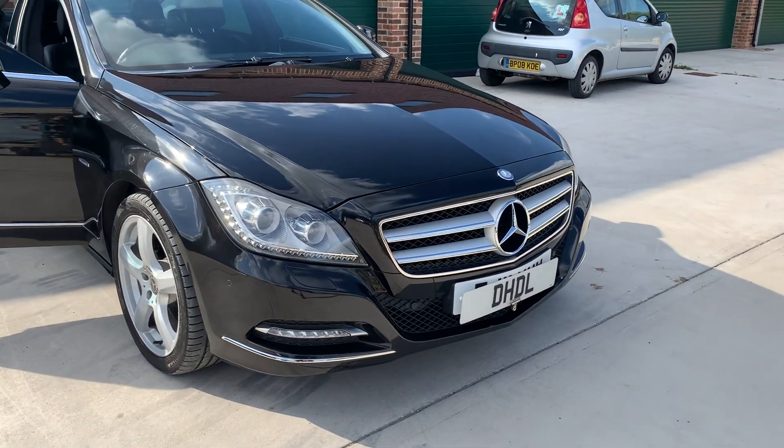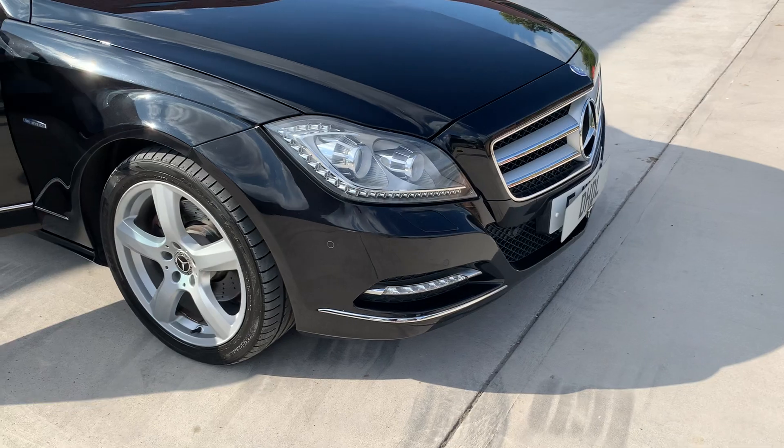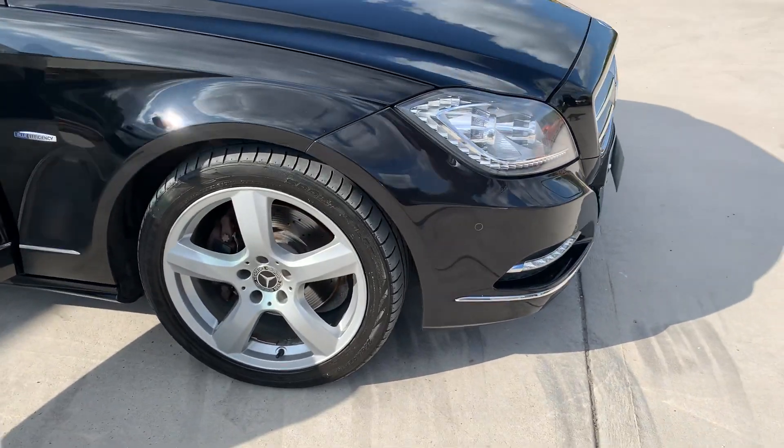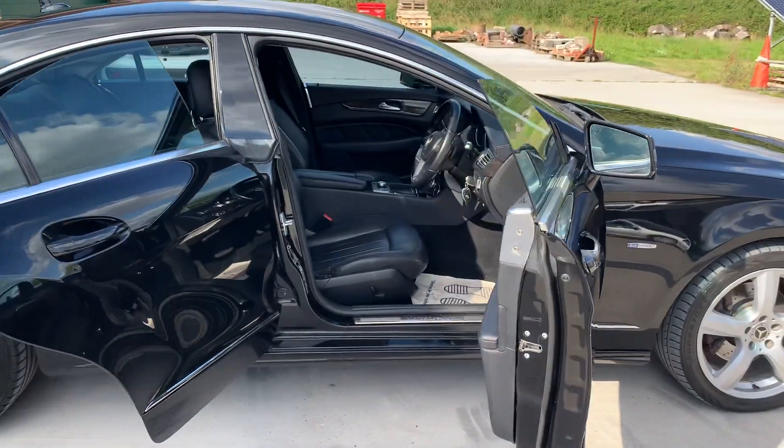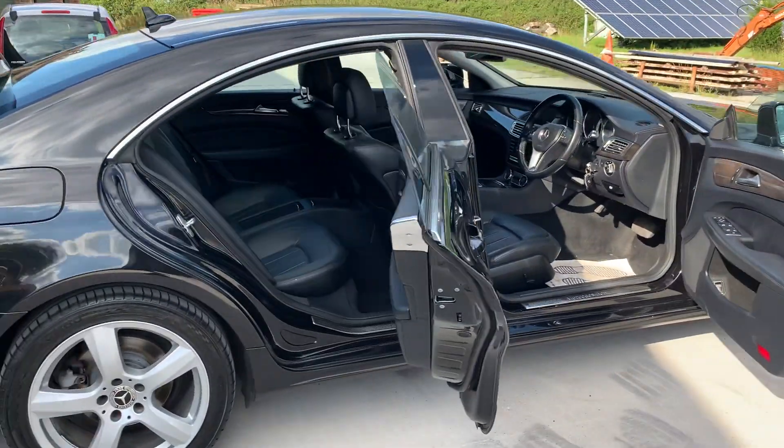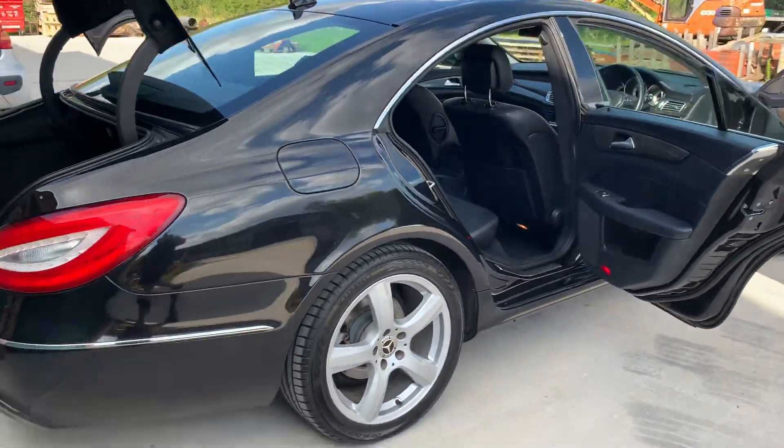We've got front parking distance control, LED daytime running lights, and alloy wheels in fantastic condition. It's a lovely metallic black, so it looks nice and executive — and at a very great price range as well.